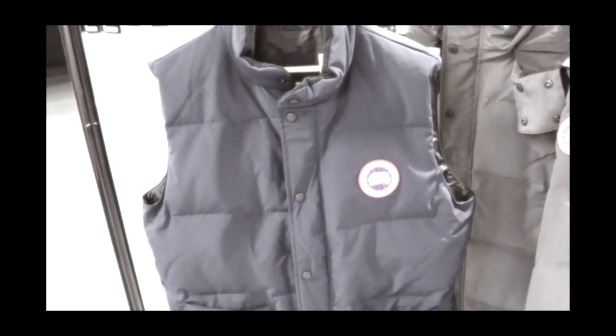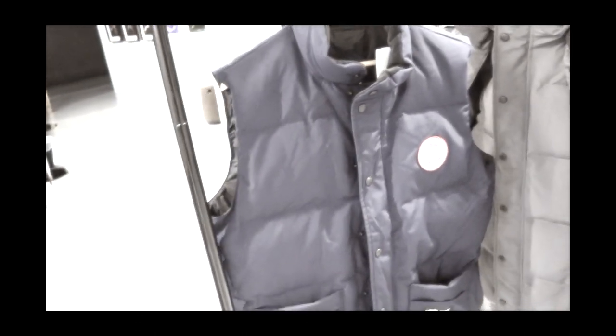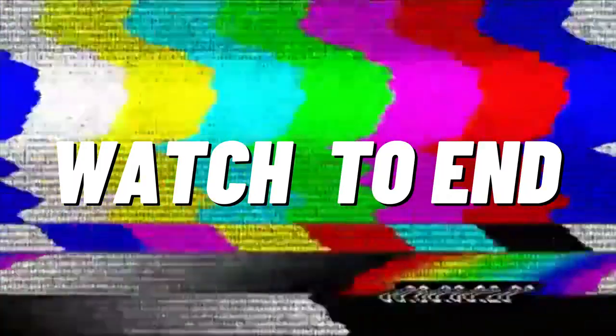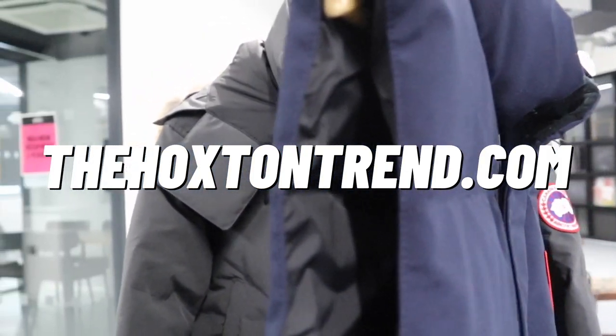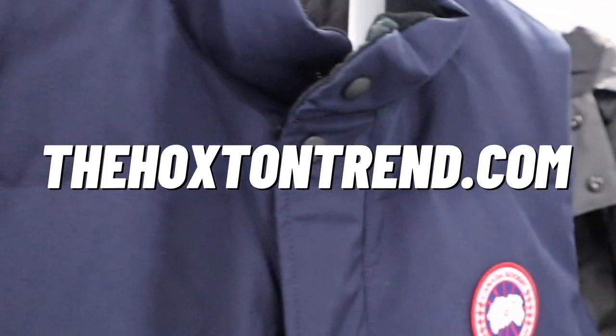At around 360, I think that's a much better price. If you can get it for around that price, I think that is a good investment. I do think 425 on the Canada Goose website is a little bit high. Winter's coming up and I know a lot of people have been asking me for my thoughts on the Freestyle Gilet vest.